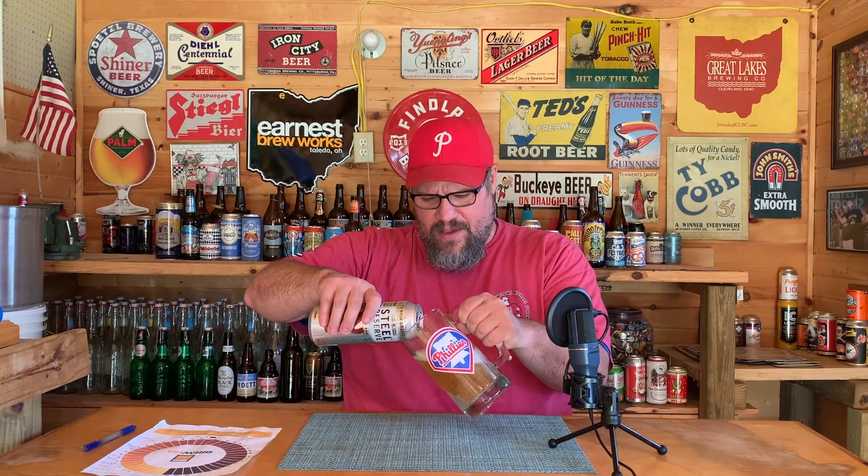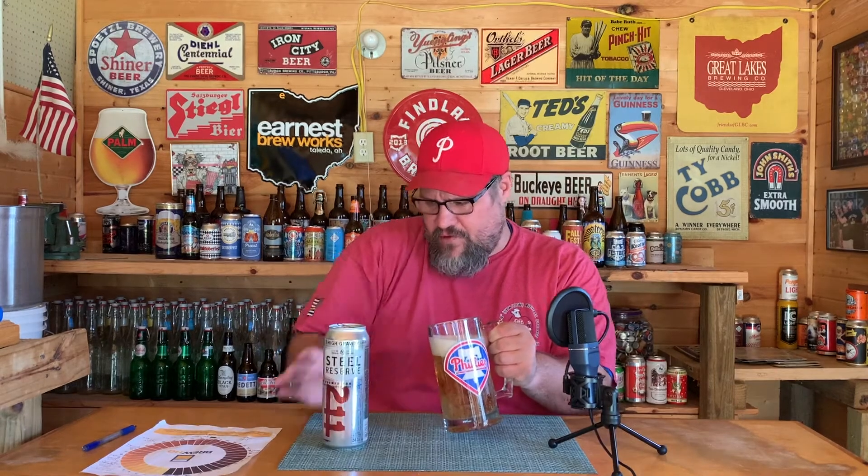Ratings-wise, it doesn't do well — big surprise. On Untappd it's a 2.12, Beer Advocate 2.37, with an aggregate score of 57 — 'awful.' I've got a bee creeping around me here again — get out of here! Not even the bee wants the Steel Reserve. This bee has been out here all morning trying to get at me.